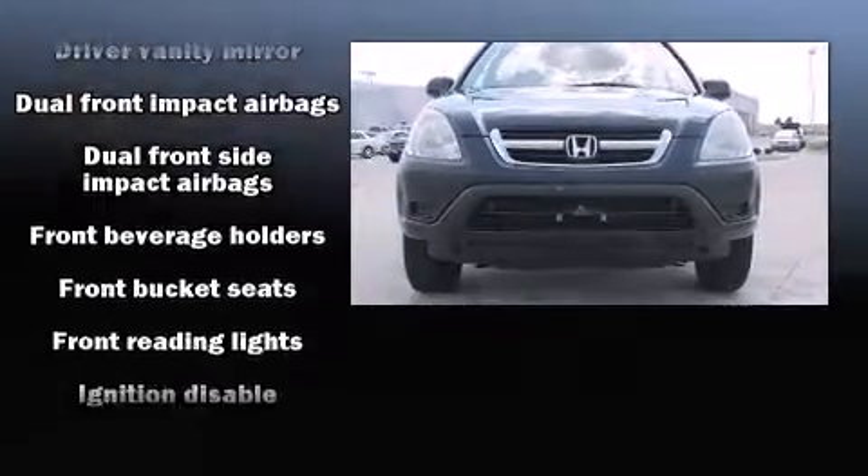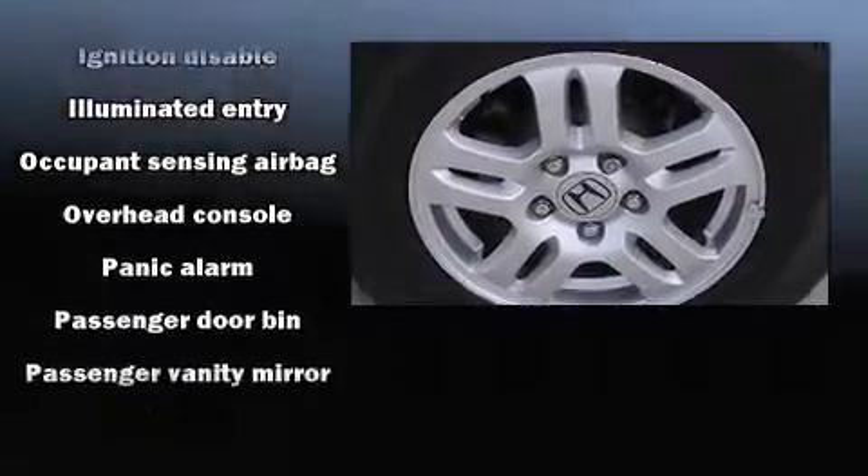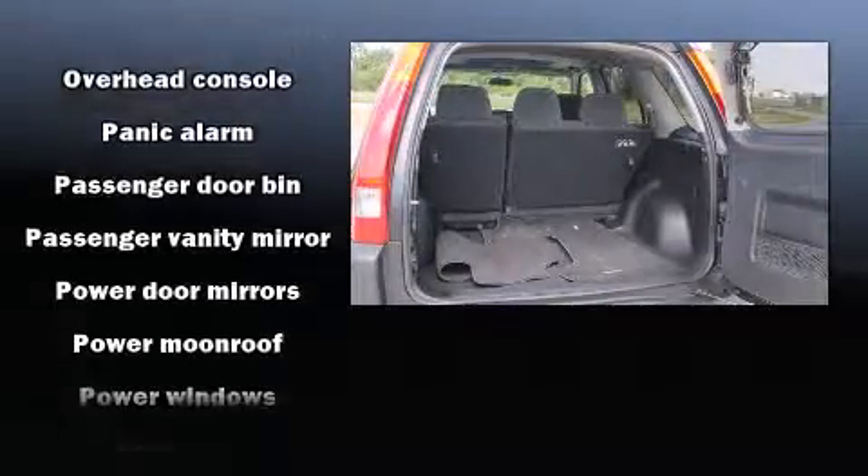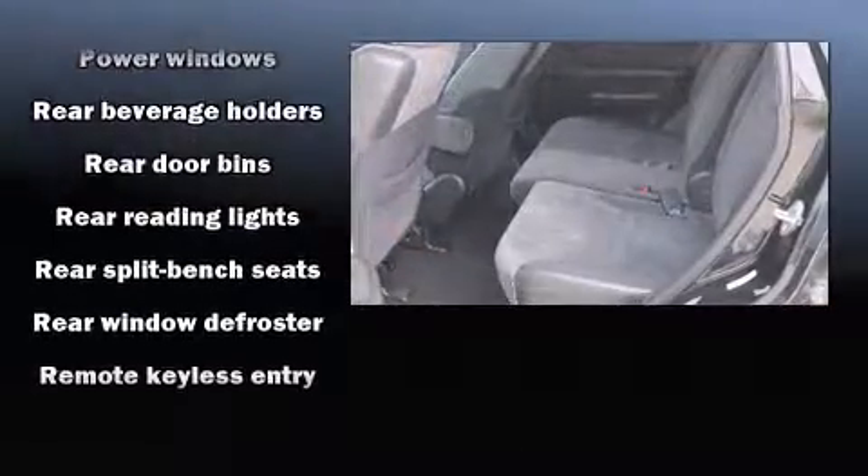Honda ensures the safety and security of its passengers with equipment such as dual front impact airbags with occupant sensing airbag, front side impact airbags, a panic alarm, and four-wheel disc brakes with AVS.